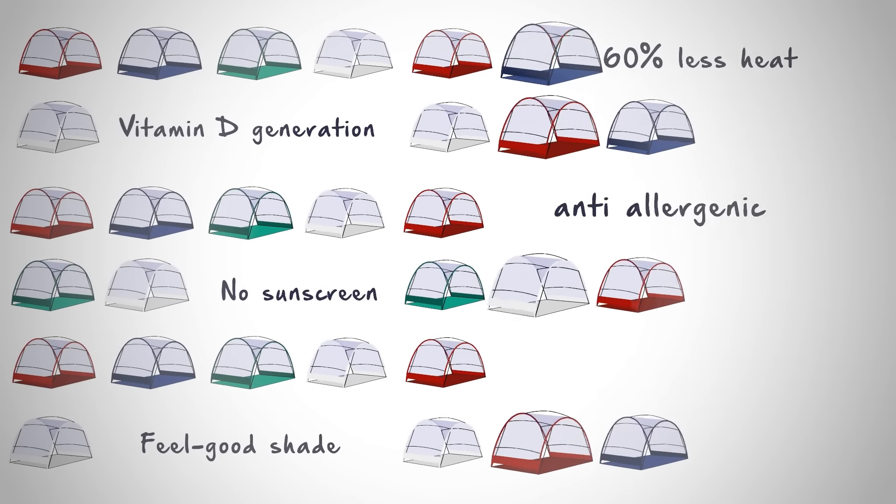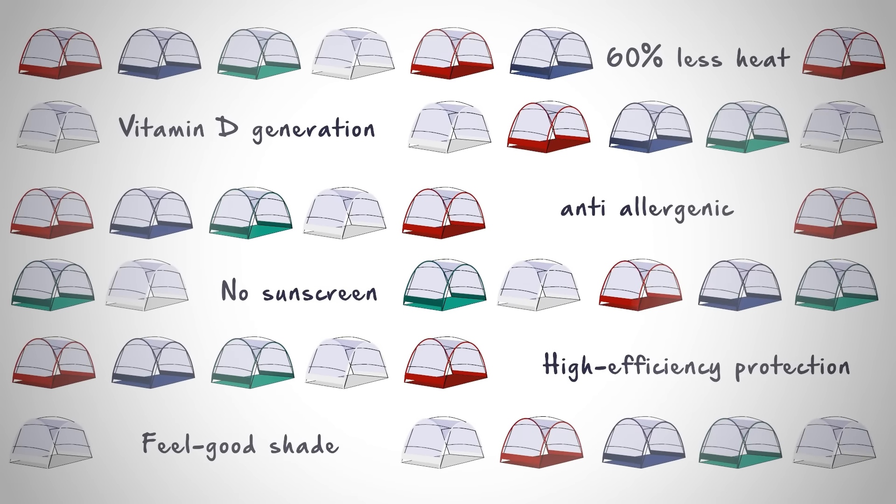With Heliotent, you can say goodbye to sun cream, improve your health, and have a longer-lasting tan.